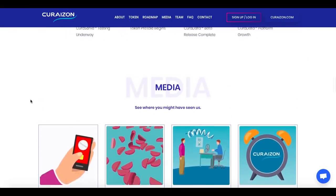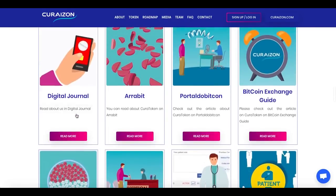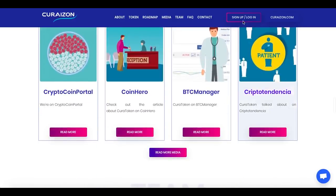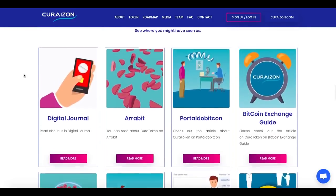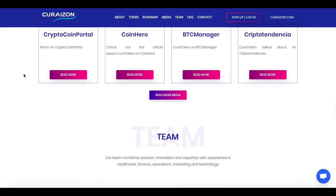We can read about them in the media: CoinHero, PTC Manager, CryptoCoin Portal, Digital Journey, Arbit, Bitcoin Exchange Guide, and others. They are already pretty well known on the internet, which is also a good feature.